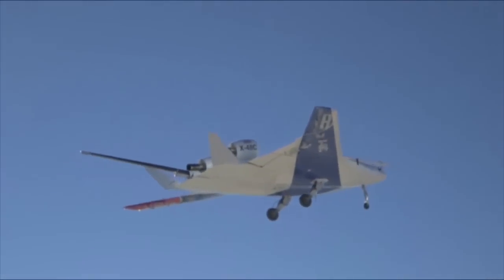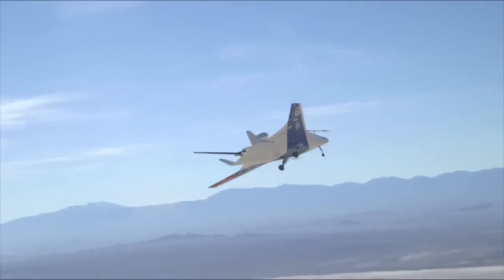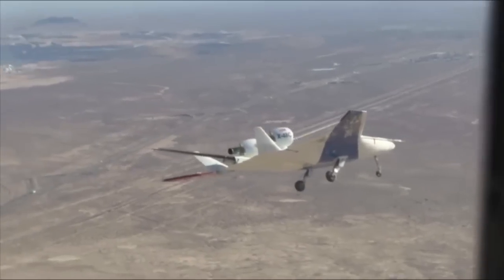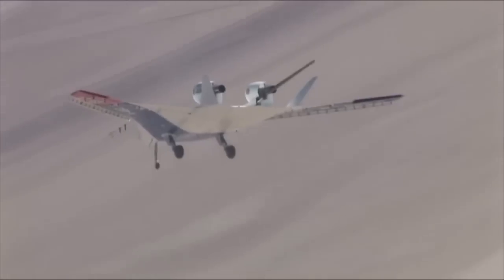With a 21-foot wingspan, the X-48C is an 8.5% scale model of a heavy-lift subsonic vehicle that forgoes the conventional tube-and-wing airplane design in favor of a triangular aircraft that effectively merges the vehicle's wing and body.